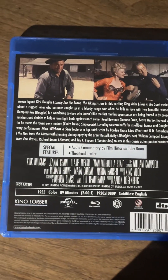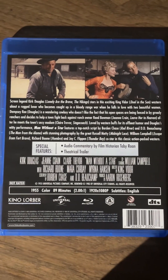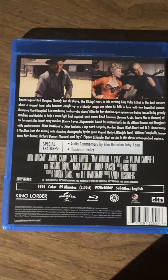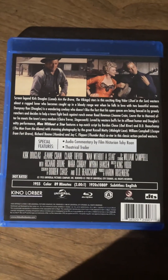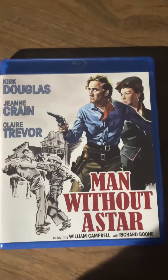This one was directed by King Vidor. I've heard of him but never seen any of his films, so I'm definitely interested to see if it's any good. I'm a fan of 50s westerns and westerns in general, so hopefully this one's solid — at the very least I imagine it'll be entertaining.